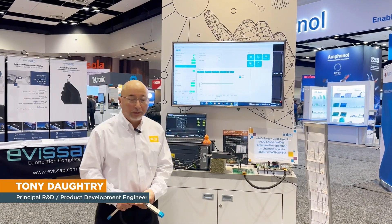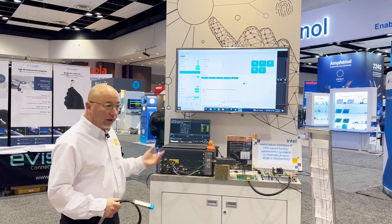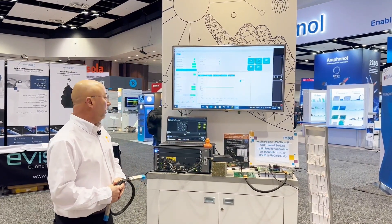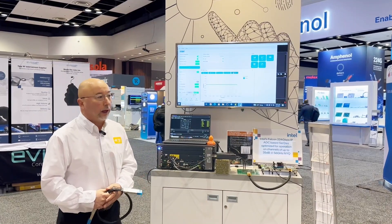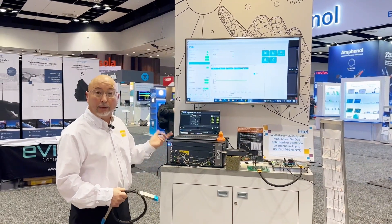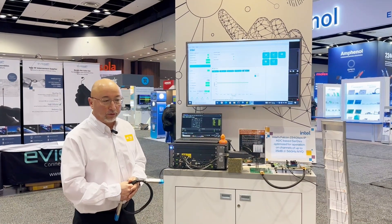Hi, my name is Tony Daughtry. I work for TE here and I'm a SI engineer tasked on this 224 gigabit passive DAC cable. In this demonstration here at the show at DesignCon 2023, we're the only company showing a passive DAC cable running live data on a 212 gigabit data stream.